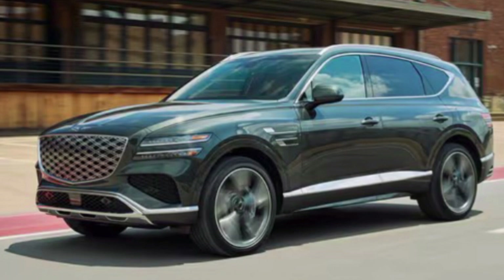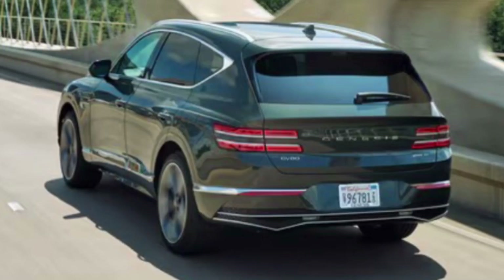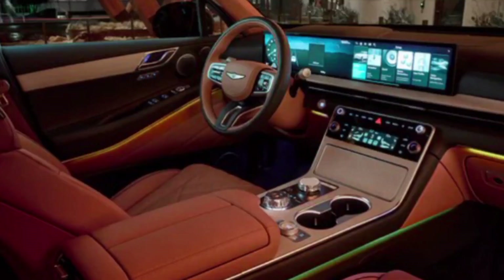The 2025 Genesis GV80 is a compelling option for those seeking a luxurious and feature-rich mid-size SUV. It offers a stylish design, a comfortable and refined interior, and a comprehensive suite of technology features.